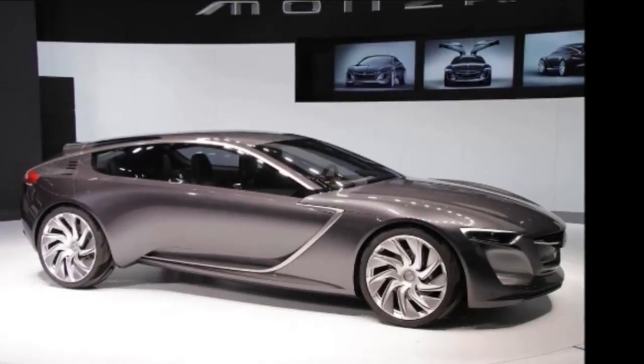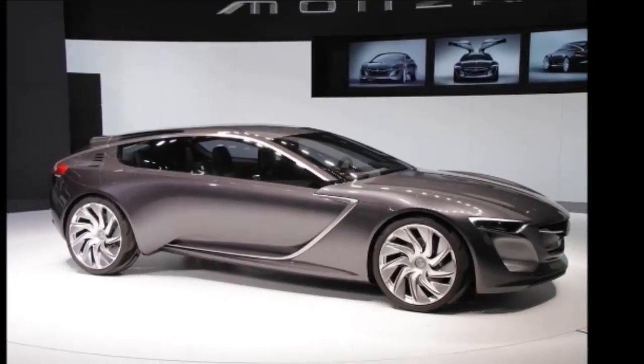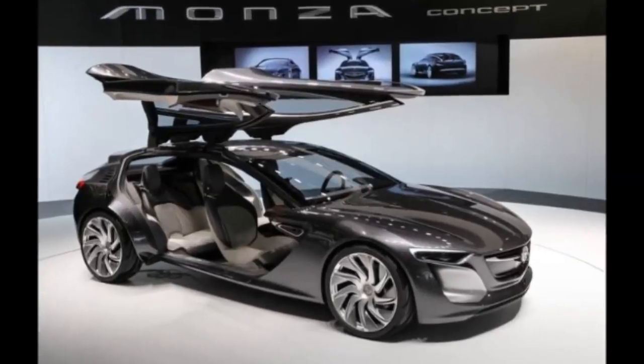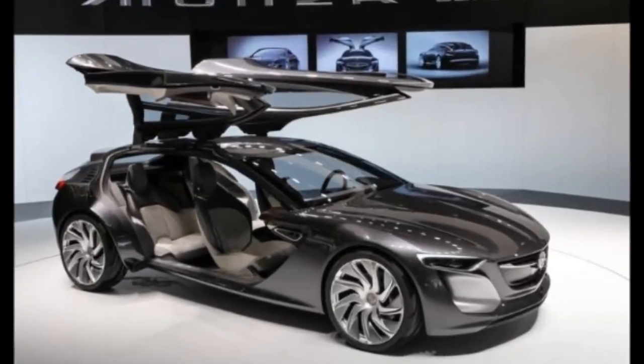The Monza Concept also features a comprehensive smartphone connectivity system that makes use of three modes: me, us, and all. Each mode has its specific set of functions, with the 'me' mode disconnecting the driver's smartphone and prioritizing information relevant to the driving experience.